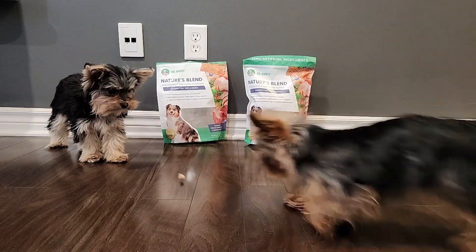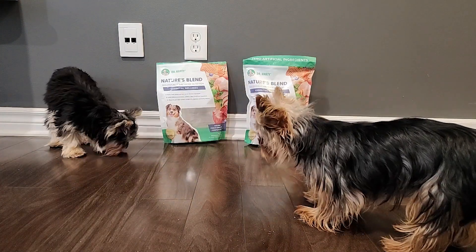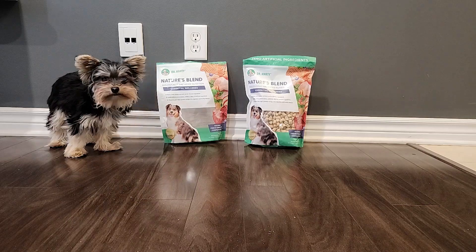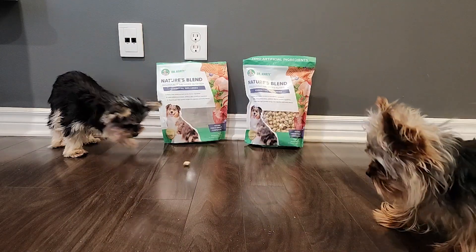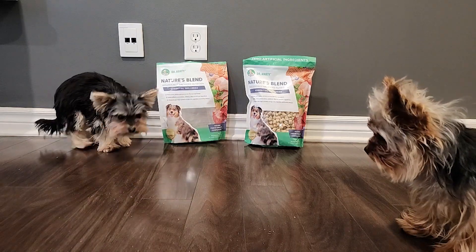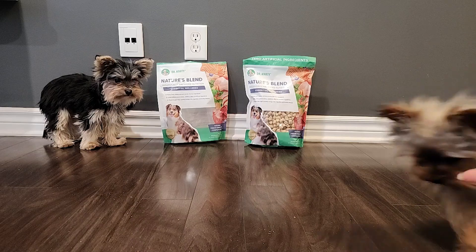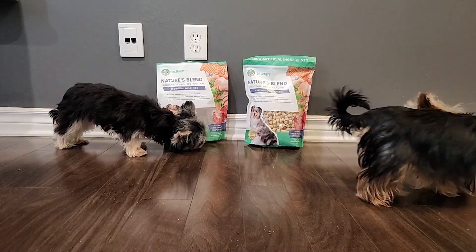He came up with a philosophy as a vet: the best way to feed our animals would be real whole foods, zero preservatives, additives, or meal meats, and instead of regular kibble, freeze-dried is the best way to preserve nutrients to the max. The food should also be protein-rich with no grains or starchy fillers.